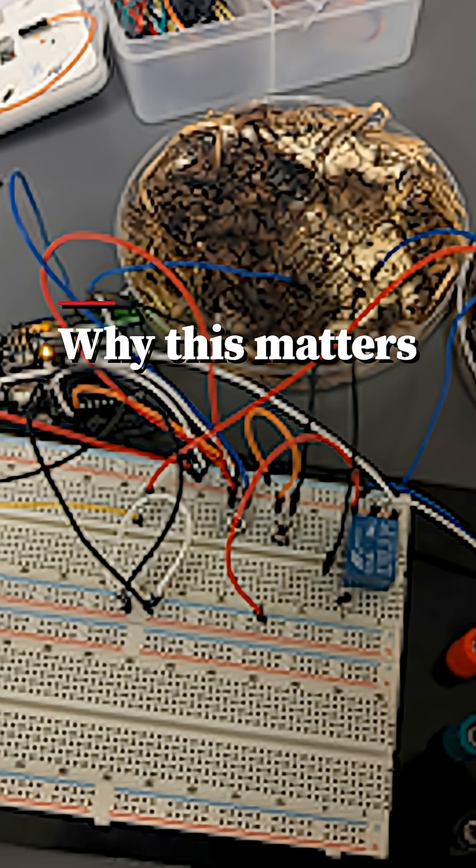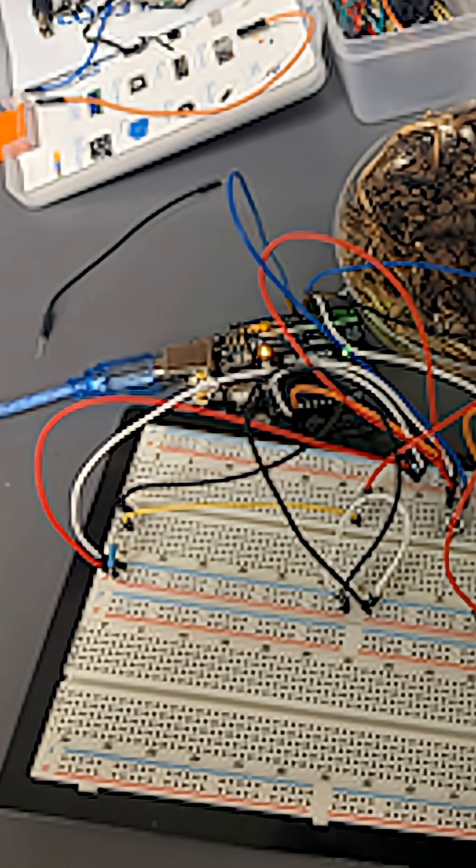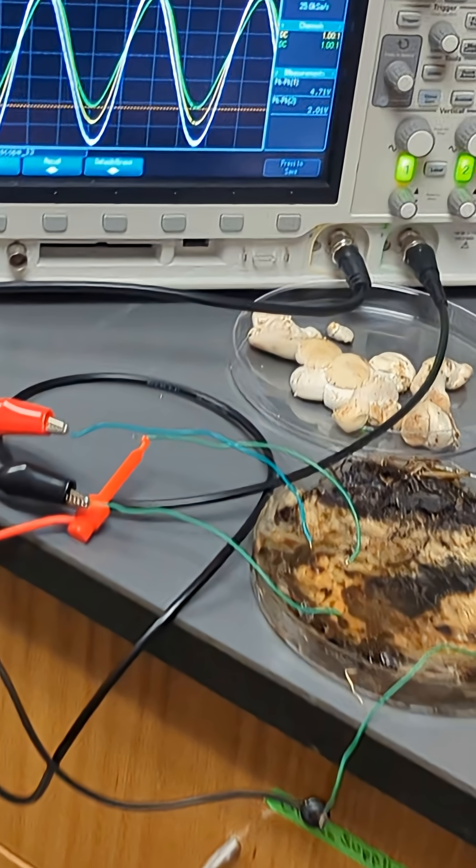Fungal computing may seem more like science fiction, but there's no sense reinventing something nature has already had a very long time to perfect. We need to simply be more aware of the world around us. Overall, a lot of these technologies exist, but they're overlooked.